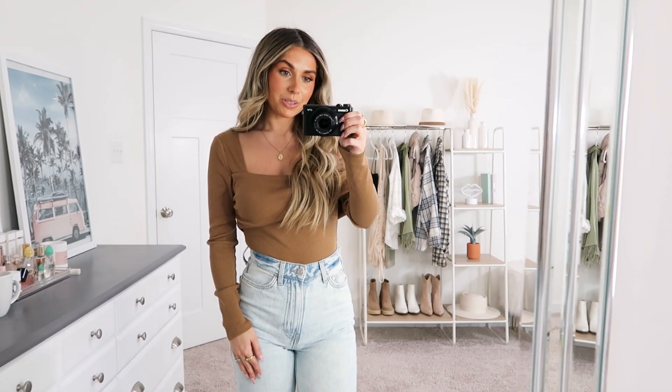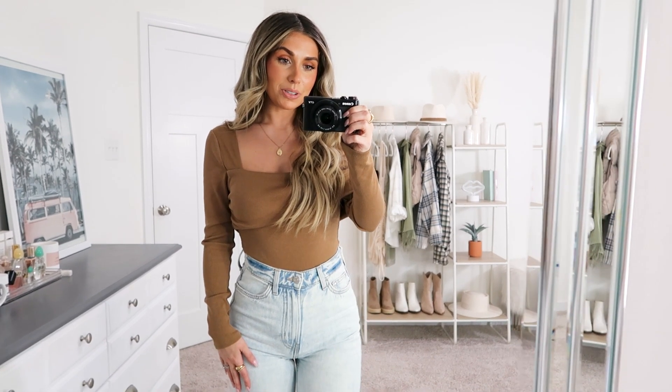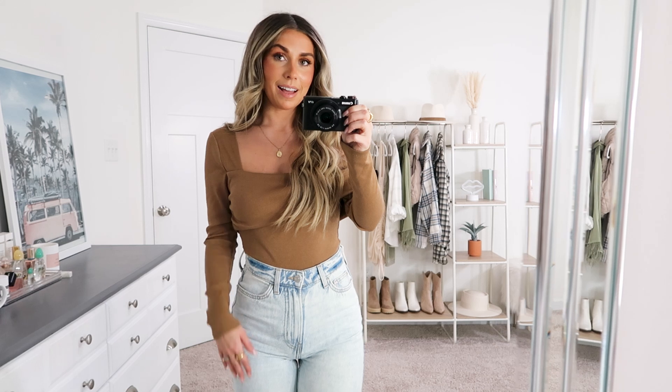Alright you guys, that is going to wrap up today's video. I hope you all enjoyed seeing some pieces from Revolve. Let me know if you liked this and if you want to see more Revolve hauls in the future, or if there's anywhere else you want to see outfit ideas from. Thank you all so much for tuning in — love you and until next time.